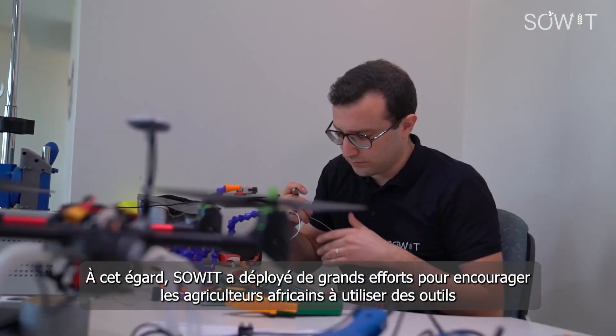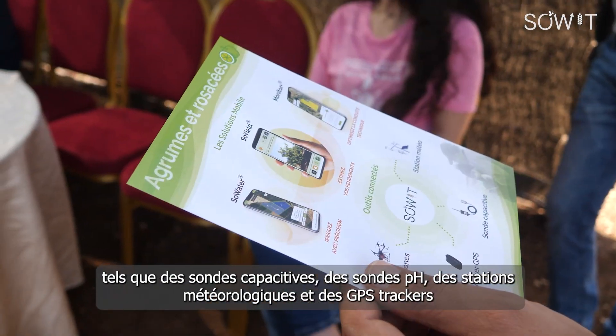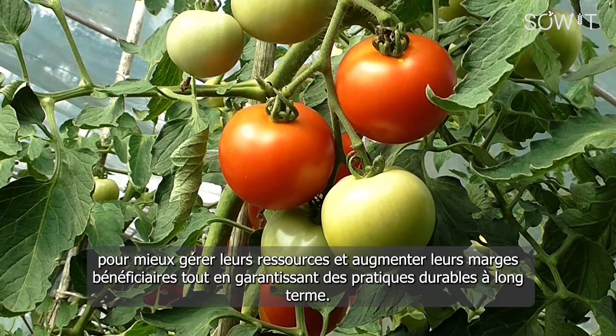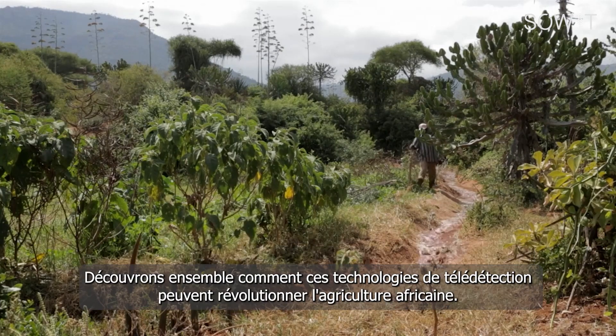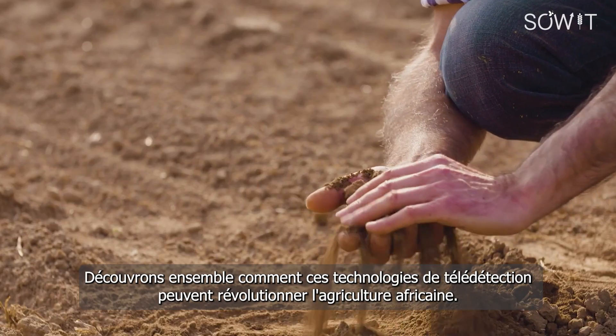Great efforts have been made to encourage African farmers to use tools such as soil probes, pH sensors, weather stations, and GPS trackers to better manage their resources and increase their profit margins, as well as guaranteeing sustainable practices in the long run. Let's discover together how these remote-sensing technologies can revolutionize African agriculture.